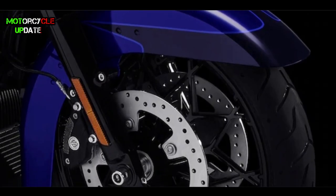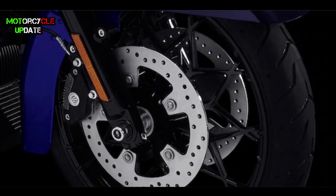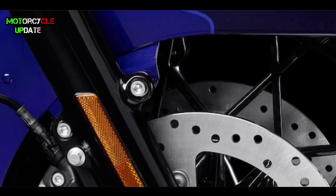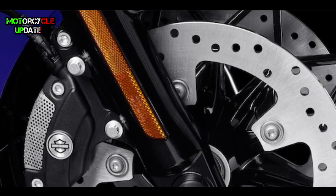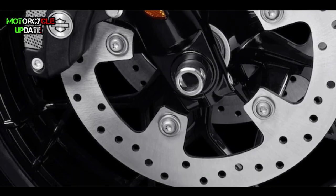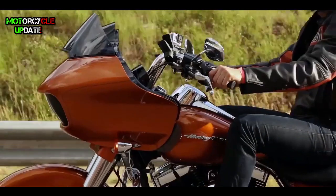For the braking system, this Road Glider is equipped with Reflex Linked Brembo brakes with standard ABS, which is designed to help prevent the wheels from locking under braking to assist the rider in maintaining control.